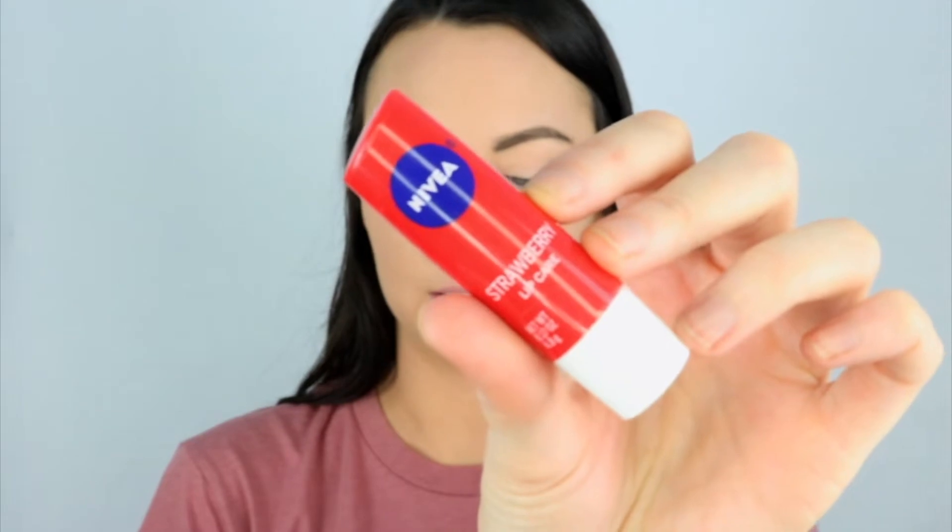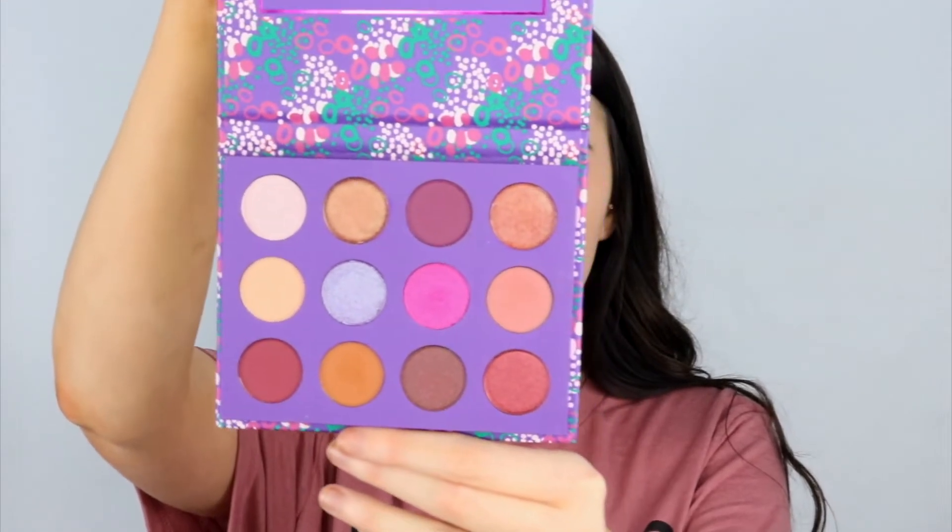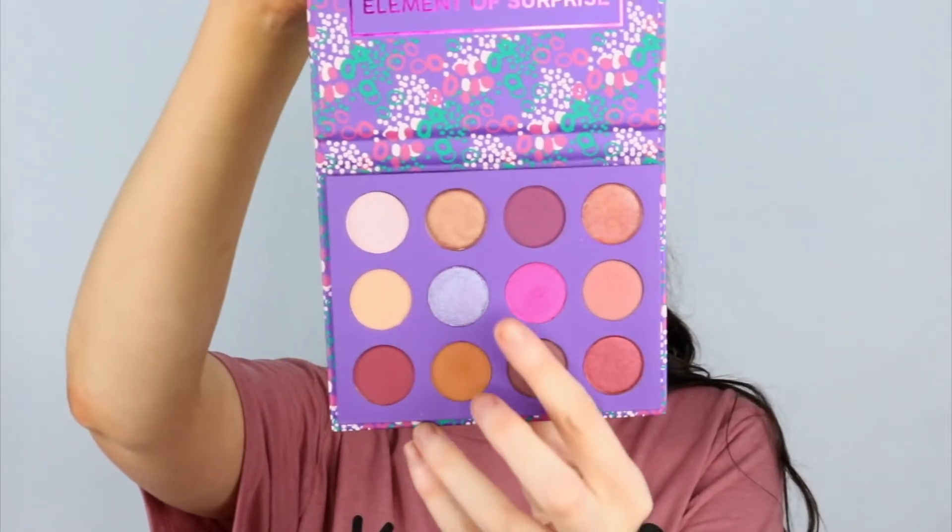It's wintertime so my lips are chapped. I have been living for this Nivea Strawberry Chapstick — it has a little bit of color and it hydrates your lips, so on days where you don't want to do a whole lot it's great. I just used this in the beginning to hydrate. I've had this palette for a little while — it is the Colourpop Element of Surprise palette. I'm obsessed with this pink shade and we're going to use a couple of the brown tones as well.